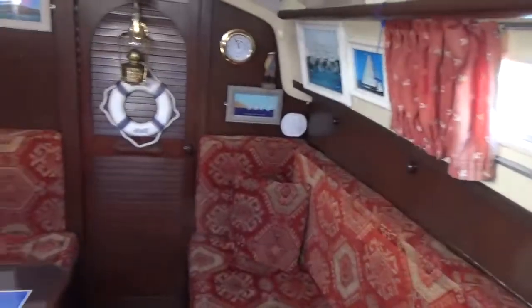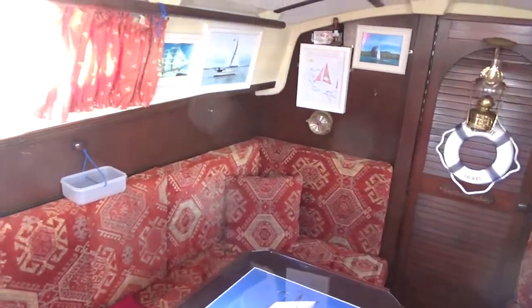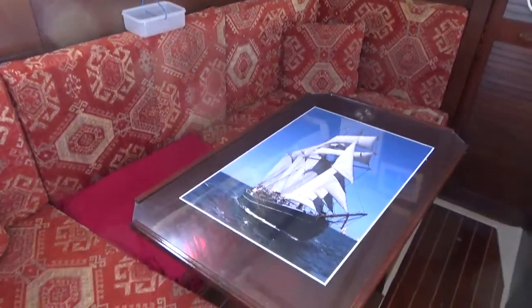I'm pretty much back where I started now, so this concludes the interior tour of this Sadler 26. If you like what you see and you'd like to know more, then please do contact us at Boatshed Cornwall.